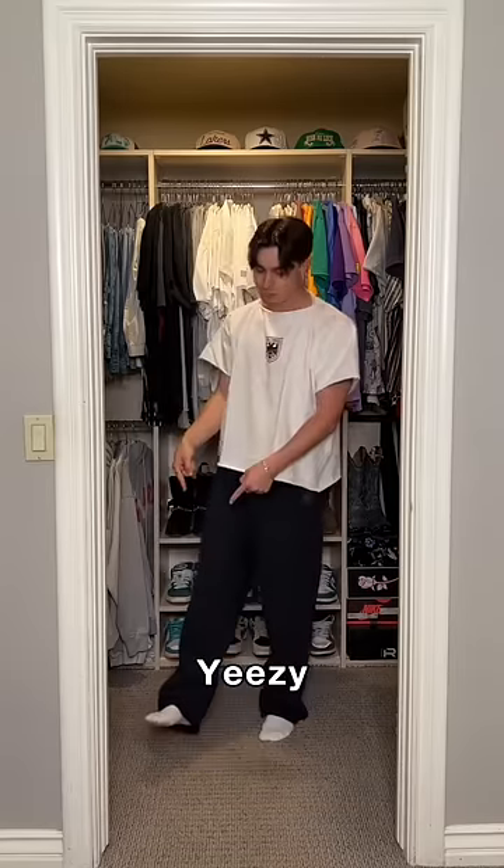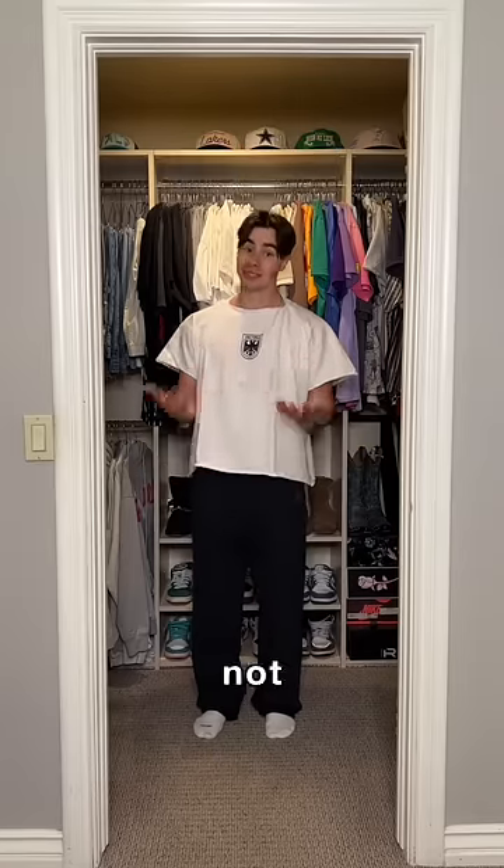I also ordered the Yeezy pods, which is like the sock shoe thing. They haven't came yet. A total of $120 for everything. Not that bad.